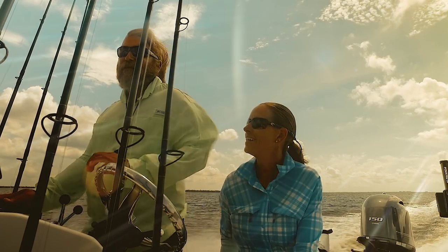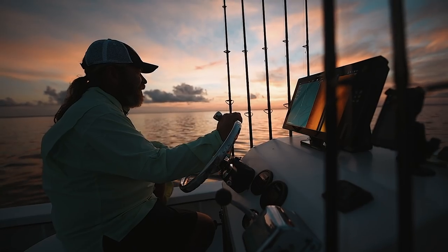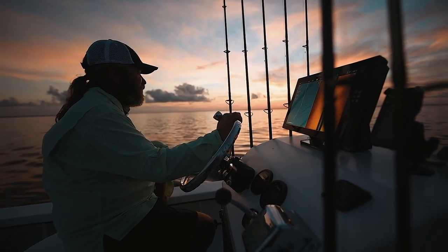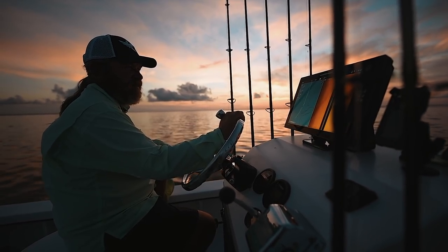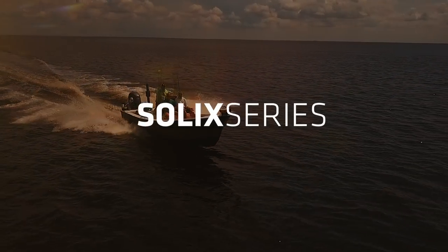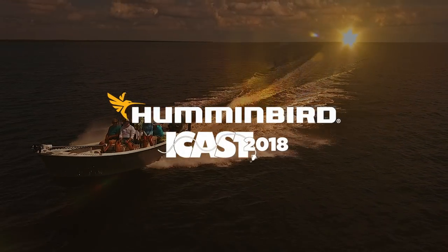I've made a living for over 26 years chasing these tarpon around this area, and there's not many products out there that you can say helps you every day. The Solix definitely helps you every single day.